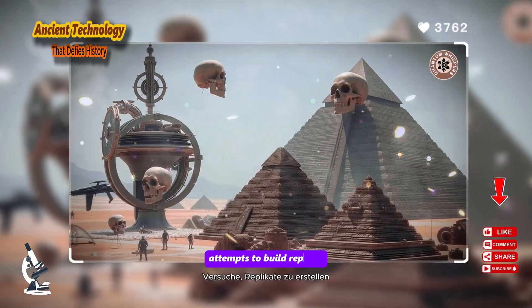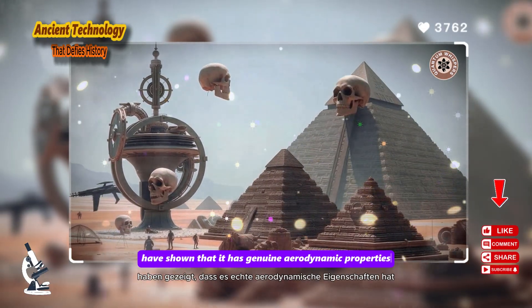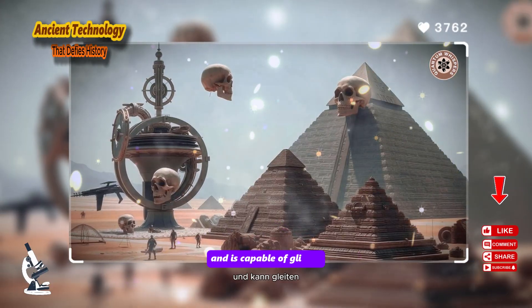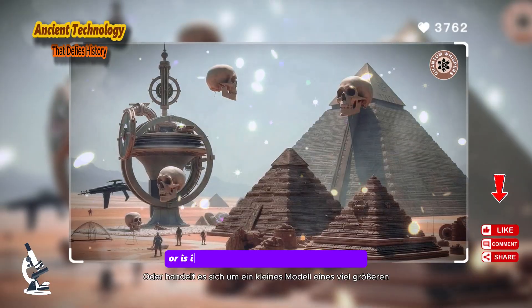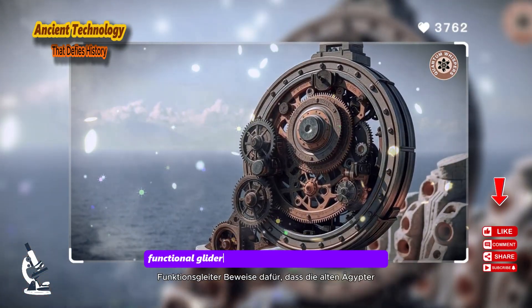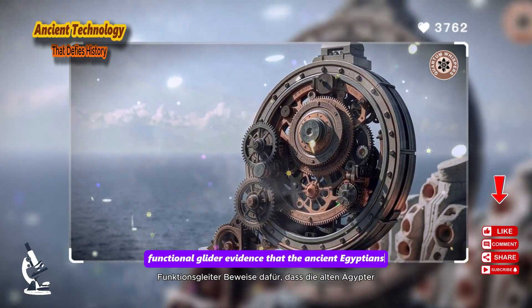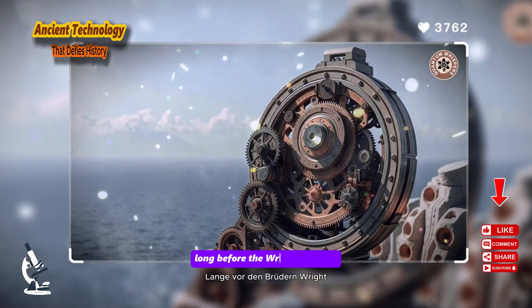Attempts to build replicas have shown that the Saqqara Bird has genuine aerodynamic properties and is capable of gliding. Was this simply a sculptor's whim? Or is it a small-scale model of a much larger functional glider — evidence that the ancient Egyptians understood the principles of flight long before the Wright brothers?